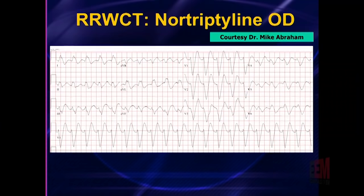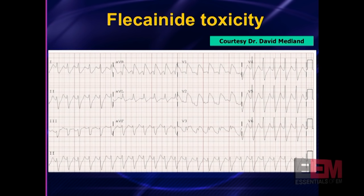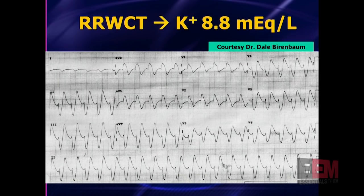Here's a nortriptyline overdose — a sodium channel blocker overdose. It's too wide, and by the way it's only about 115 — too slow to call it ventricular tachycardia. Give some calcium. Calcium won't help here, but it won't hurt. Give some bicarb and you'll see the QRS narrow right in front of your eyes. Here's a flecainide toxic patient. Take a look at V1 — that's way too wide to call it V-tach. When it's that wide, just try some calcium and bicarb and you'll see the QRS narrow before your eyes. You'll have your diagnosis.